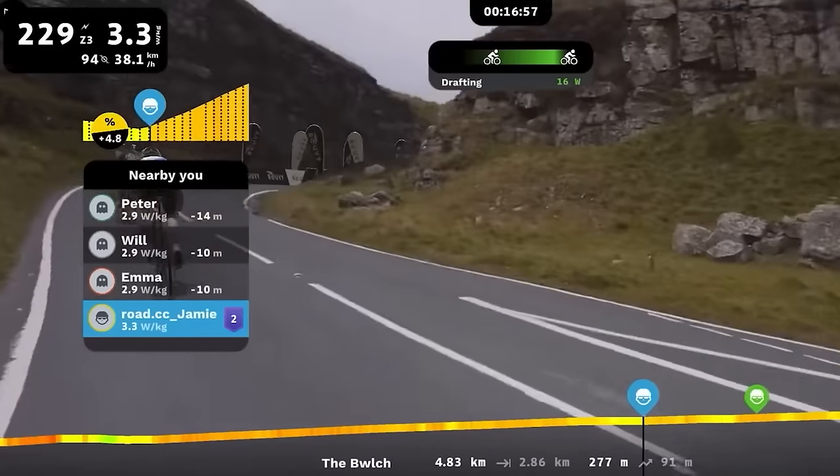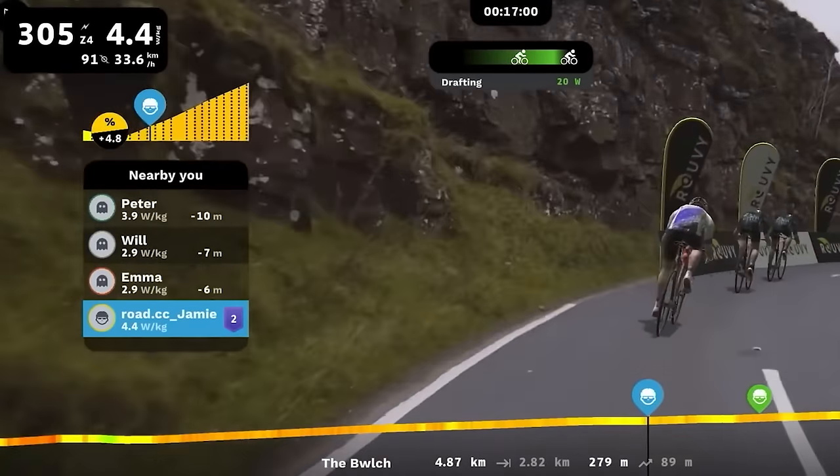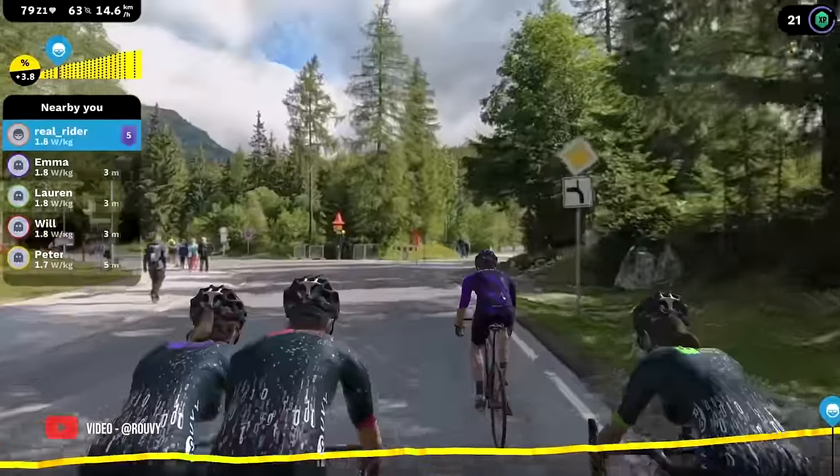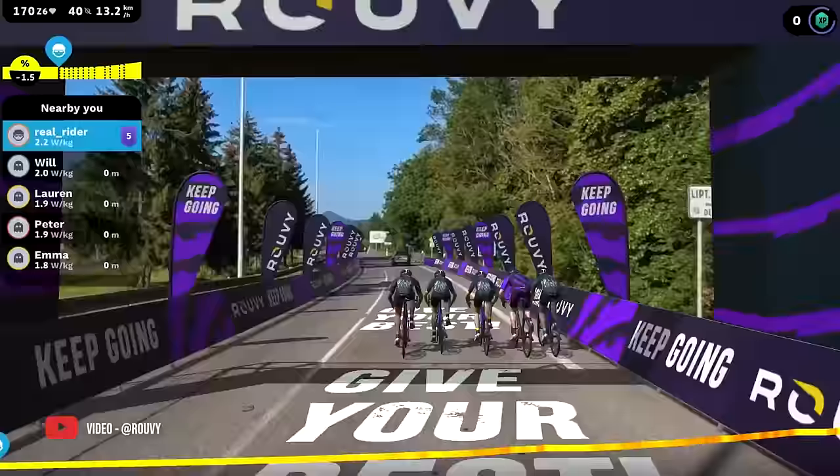If you've ever used it or watched our recent real life versus virtual climbing challenge, then you'll see quite clearly that it's a fair bit different to other indoor cycling platforms, mainly because of the reality level, utilising real world videos of iconic climbs and race courses.